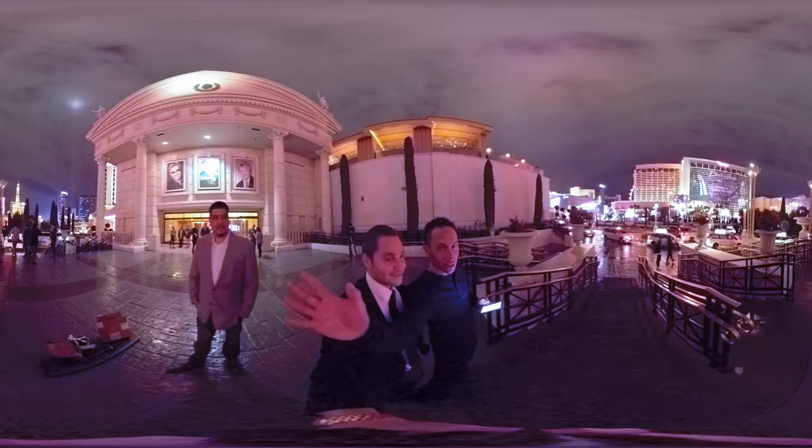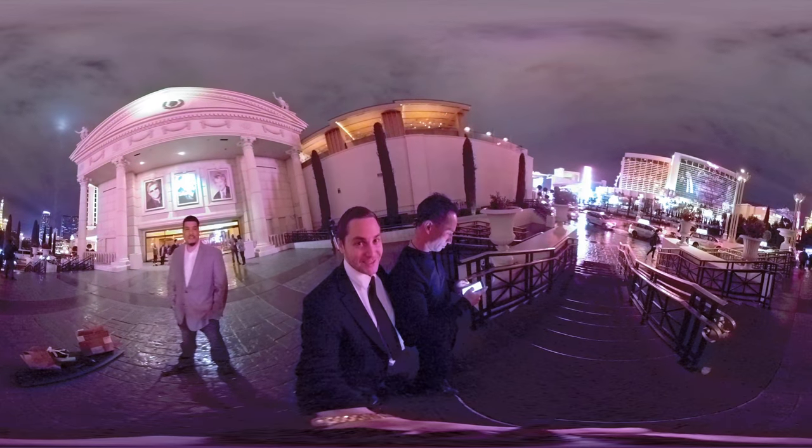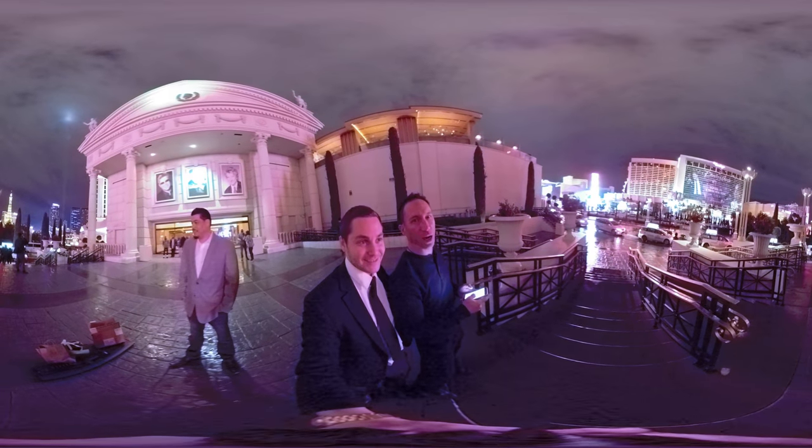Yo world, how you doing? Las Vegas. What's your handle? Underscore Todd Harper.